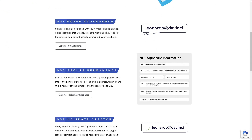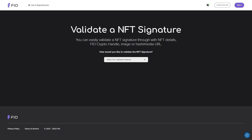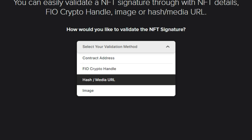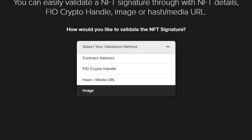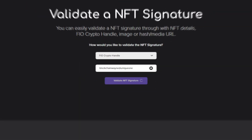Secondly, validate your NFTs. As you log into FIO protocol.io, head over to the dashboard and find the NFT validator. Then choose an option to validate your NFT with — it can either be a contract address of the NFT, a FIO address which is the FIO crypto handle, the NFT's hash or media URL, or an actual image. Let's select the FIO address this time. Type a crypto handle and hit validate NFT signature.